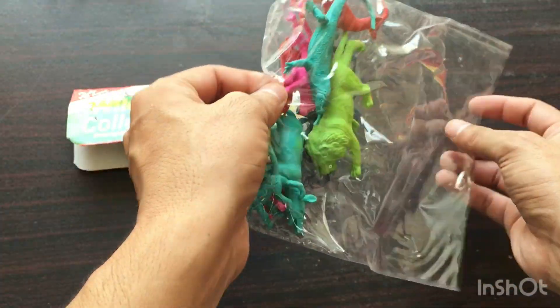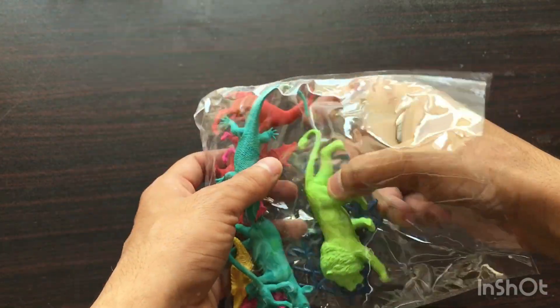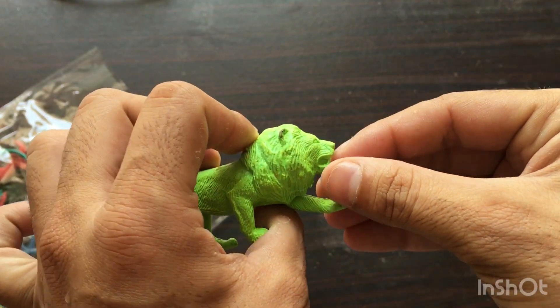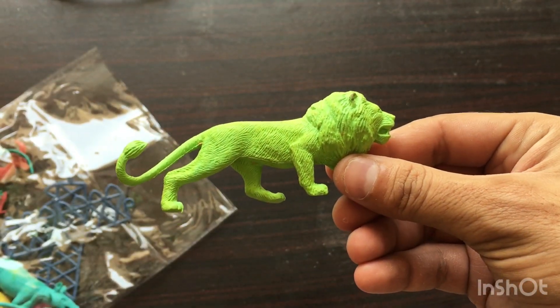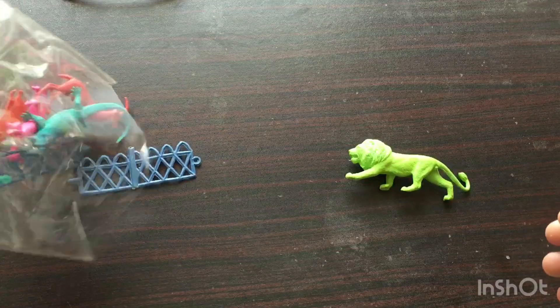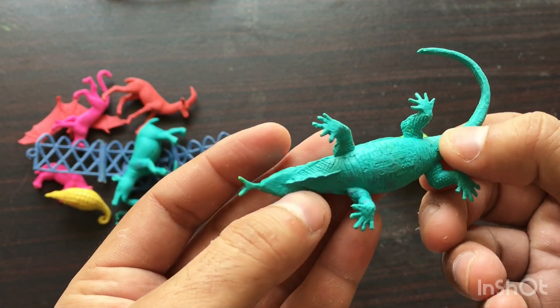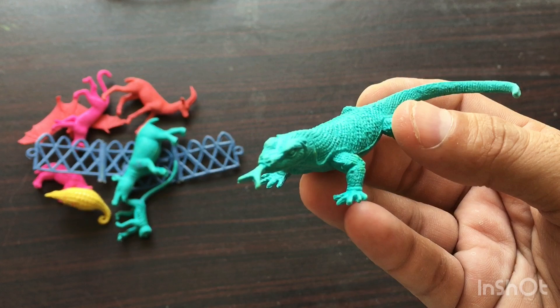I'm going to unbox the first toy: a green color lion. Wow! Next toy is a komodo dragon, green color.